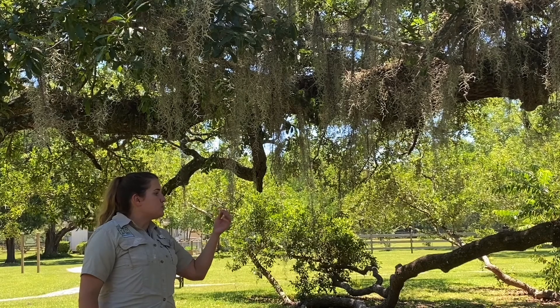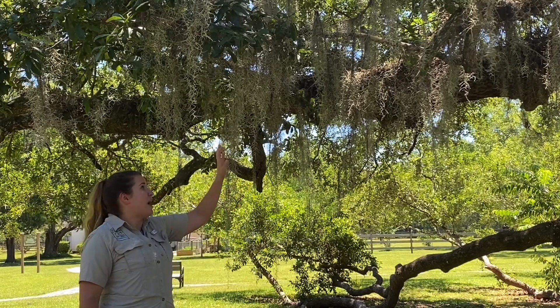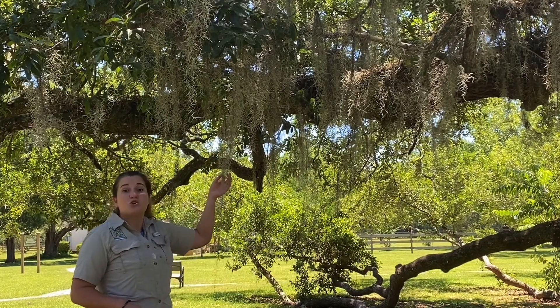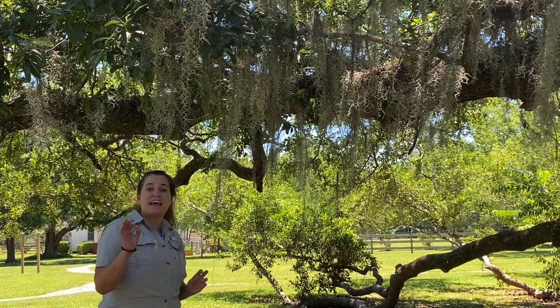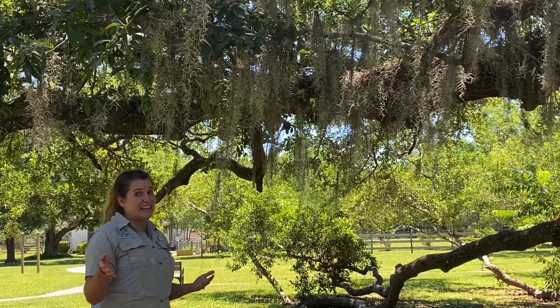The way it was processed was by curing it. The curing process removes the outer bark, which is what makes Spanish moss look gray. Underneath that is a thin black filament that looks a lot like hair — specifically horse hair — and people often mistake it as that.